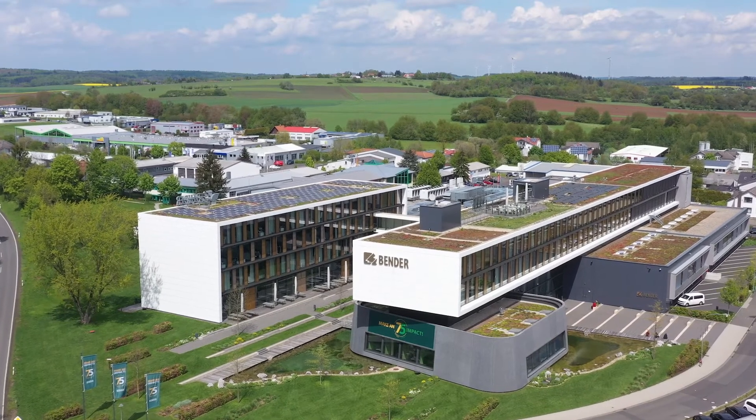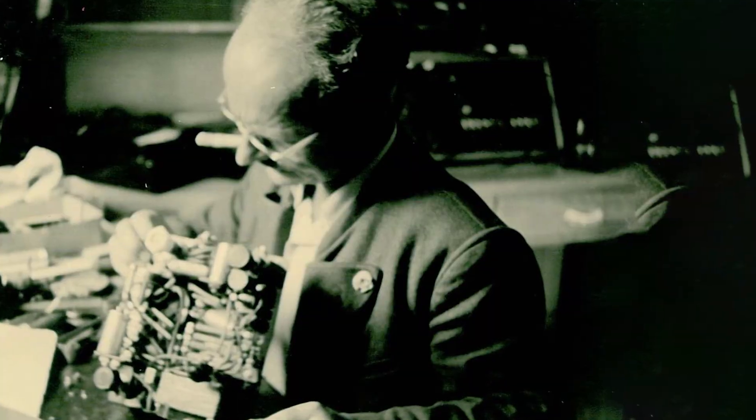Bender's history started in the thirties. My father was an inspector for the German TÜV and he had the idea to develop a monitor which automatically, during normal operation, was measuring the electrical system and giving alarm at a very early stage that something is going wrong. Electricity is dangerous, and the lack of it as well. Therefore, we are developing intelligent solutions for the industry, for today and for tomorrow.